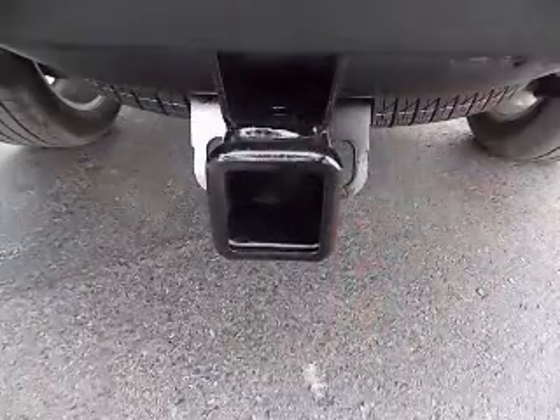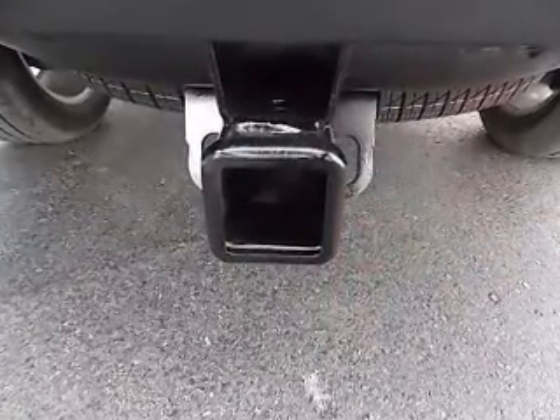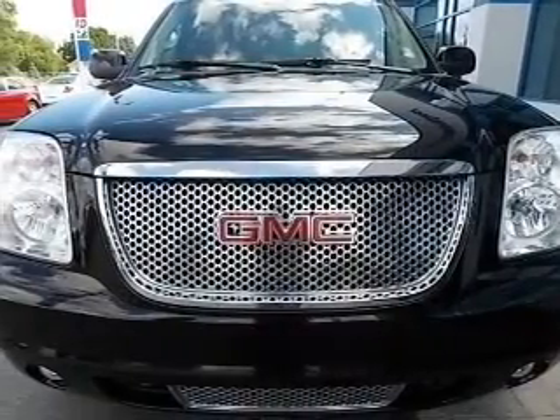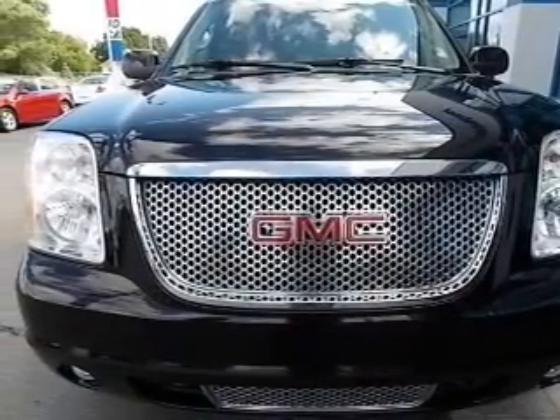Premium wheels give a more luxurious look. Treat yourself to the splendor of a premium sound system. Anti-lock brakes help to bring your vehicle to a safe stop. Indulge in the comfort of heated seats.